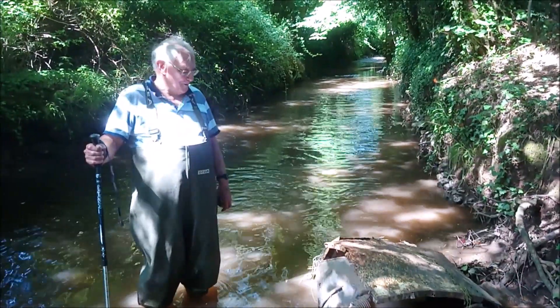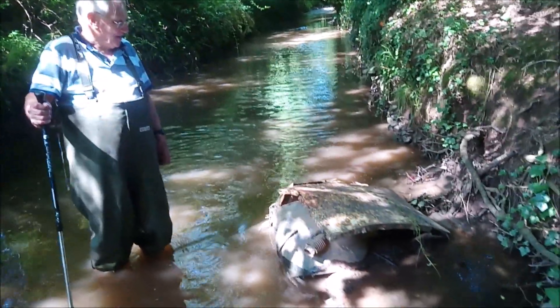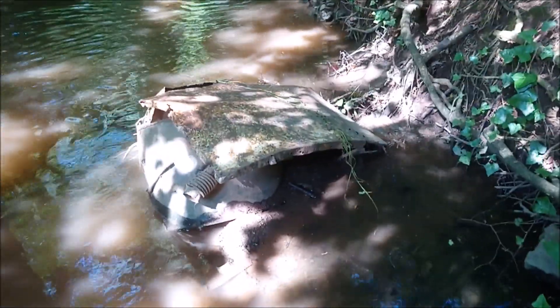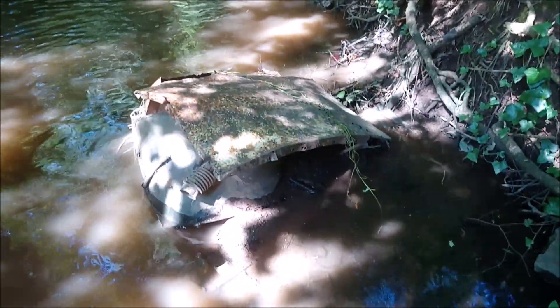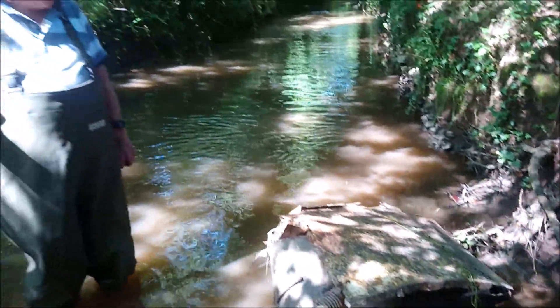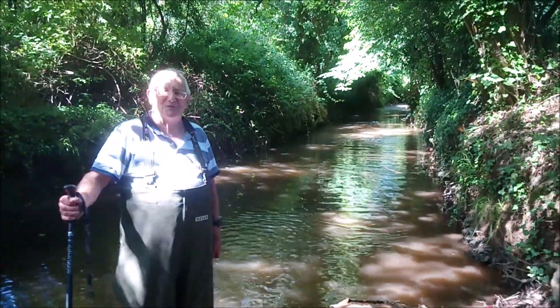We have here an old washing machine that's been dumped and it is an obstruction to flow. It appears that NRW, during their bank clearing operations, have walked past it but obviously haven't arranged for it to be removed.